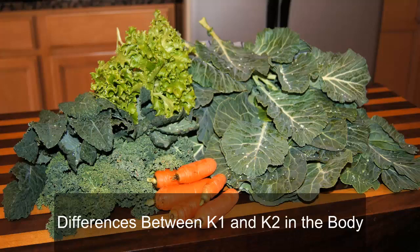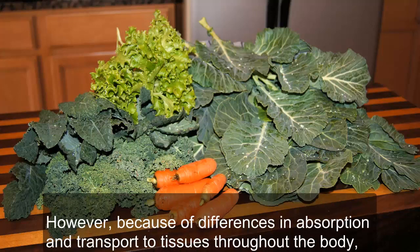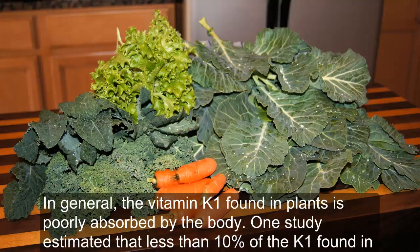Differences between K1 and K2 in the body: The main function of all types of vitamin K is to activate proteins that serve important roles in blood clotting, heart health, and bone health. However, because of differences in absorption and transport to tissues throughout the body, vitamin K1 and K2 could have profoundly different effects on your health. In general, the vitamin K1 found in plants is poorly absorbed by the body.